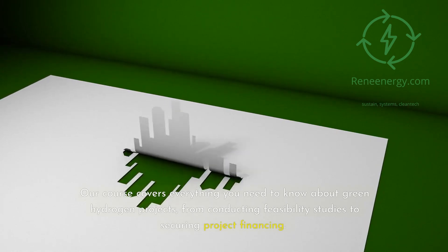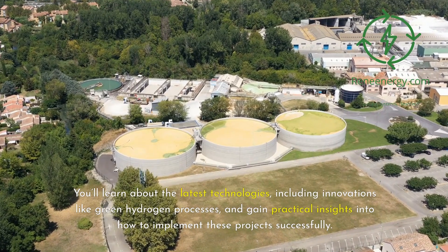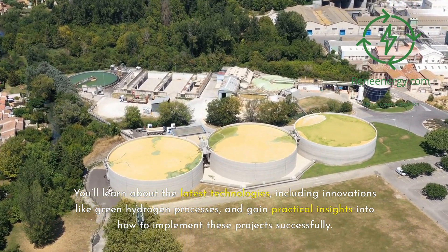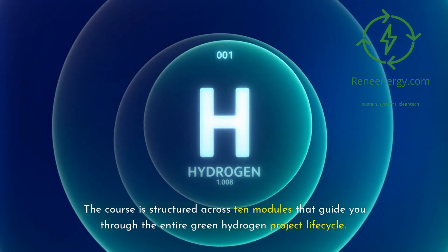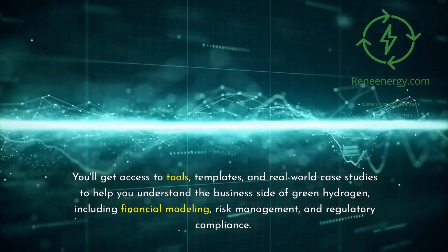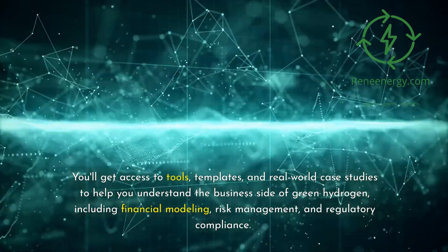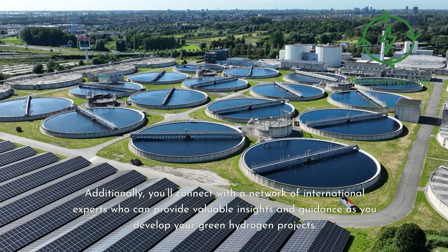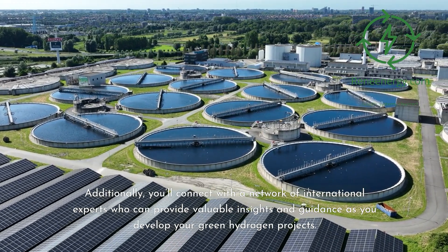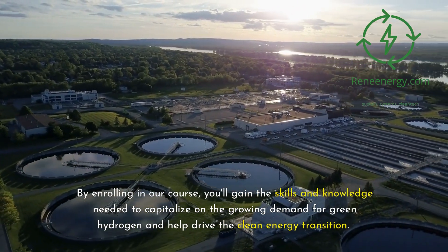Our course covers everything you need to know about green hydrogen projects, from conducting feasibility studies to securing project financing. You'll learn about the latest technologies, including innovations like green hydrogen processes, and gain practical insights into implementing projects successfully. The course is structured across 10 modules guiding you through the entire green hydrogen project lifecycle, with access to tools, templates, and real-world case studies covering financial modeling, risk management, and regulatory compliance. You'll also connect with a network of international experts to gain skills and knowledge needed to capitalize on the growing demand for green hydrogen.